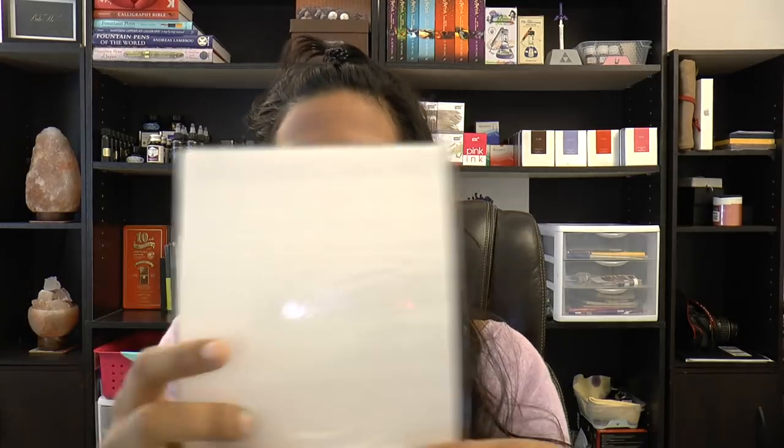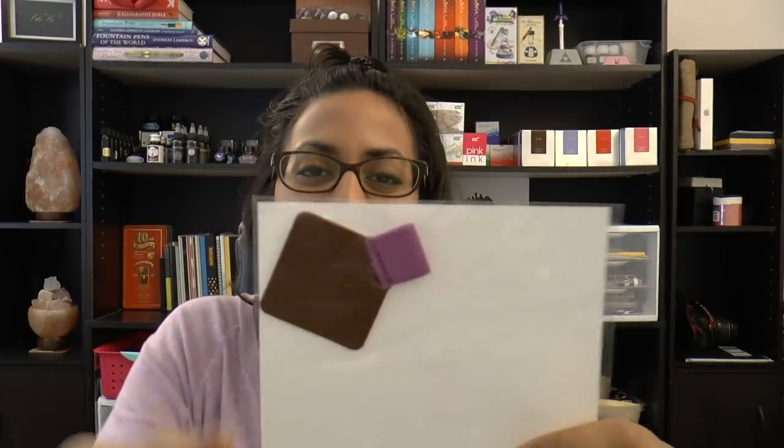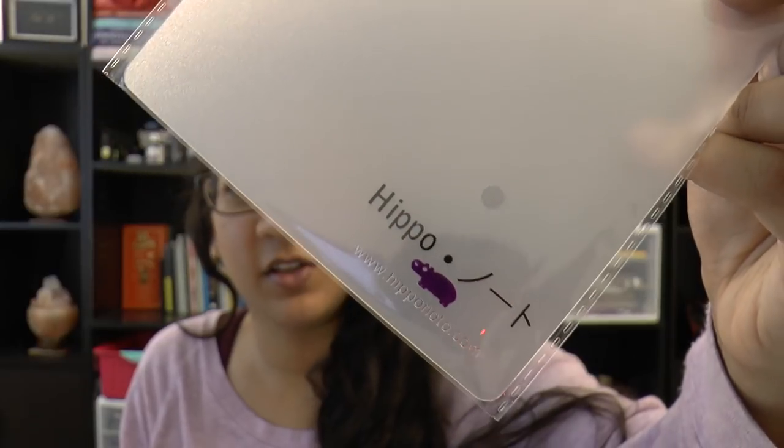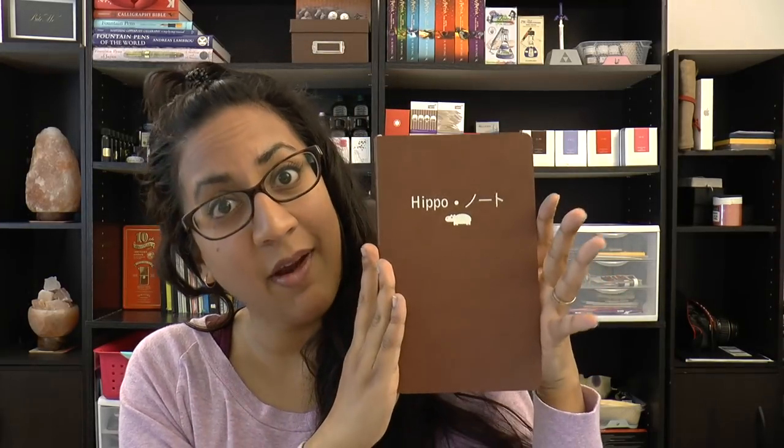It came with a blotting sheet and an elastic pen loop, which is pretty cool — I actually didn't even know that was included. I also received a writing board that you put under your page to give you a firmer surface. It's super cute with a little logo on it — it's kind of clear. There aren't a whole lot of these options out there, so I like this one.